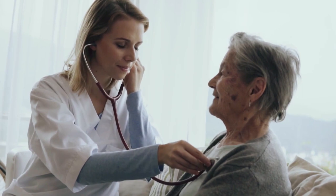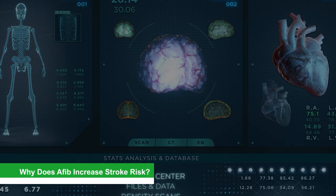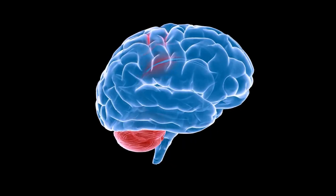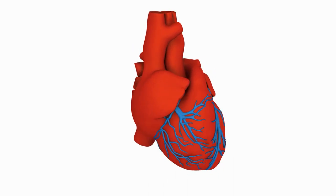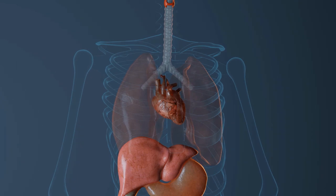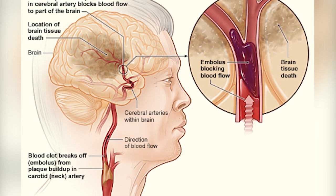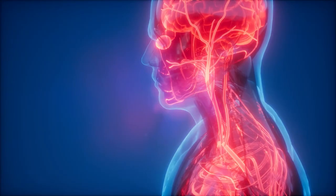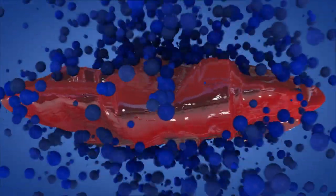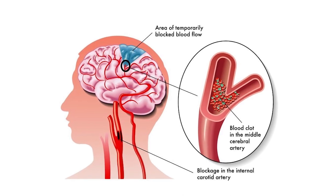Why does AFib increase stroke risk? The occurrence of a stroke is a severe and life-threatening symptom of atrial fibrillation. Blood might not pump out of the heart properly due to irregular heartbeats, and a clot may form in one of the chambers. A piece of the clot, known as an embolus, may break off and move to blood vessels in the brain, kidneys, eyes, or arms and legs, blocking blood and oxygen flow. Ischemic strokes account for almost 9 out of 10 strokes caused by AFib, and a blood thinner can help avoid 6 out of 10 such strokes.